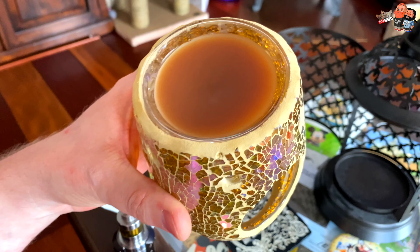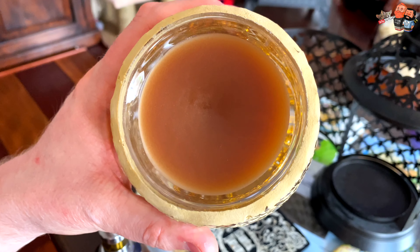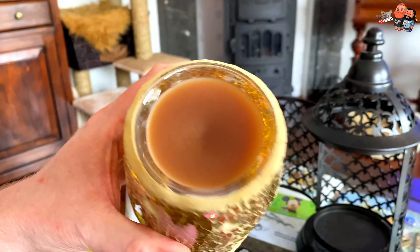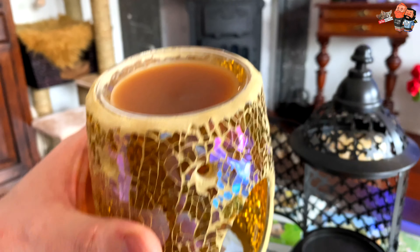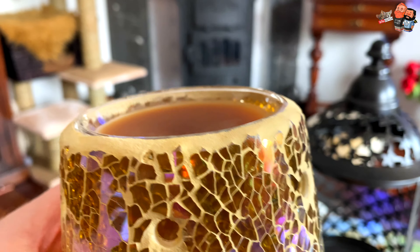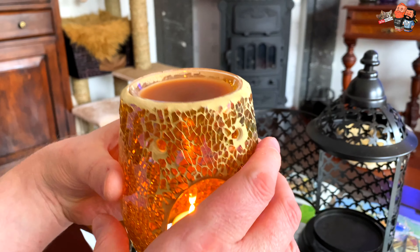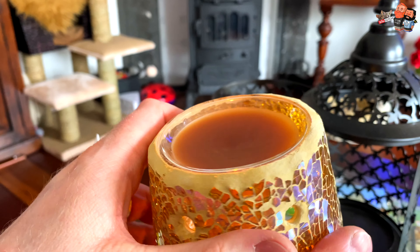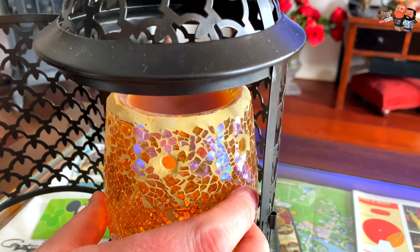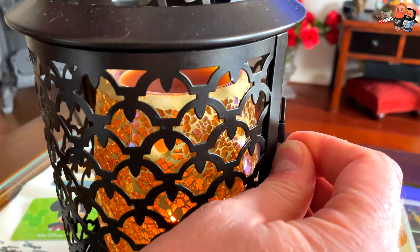If you were wondering how much is left after burning for about four or five hours — it's almost all still there. Just keep it straight up and you can see along the rim that it did not sink that much. I think you just keep using it until it has no more scent, because the wax does not escape or evaporate. We'll see, guys.